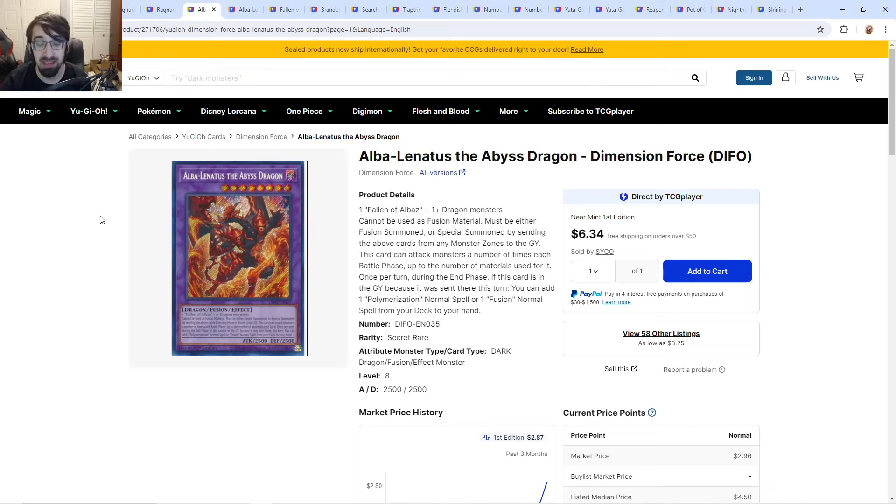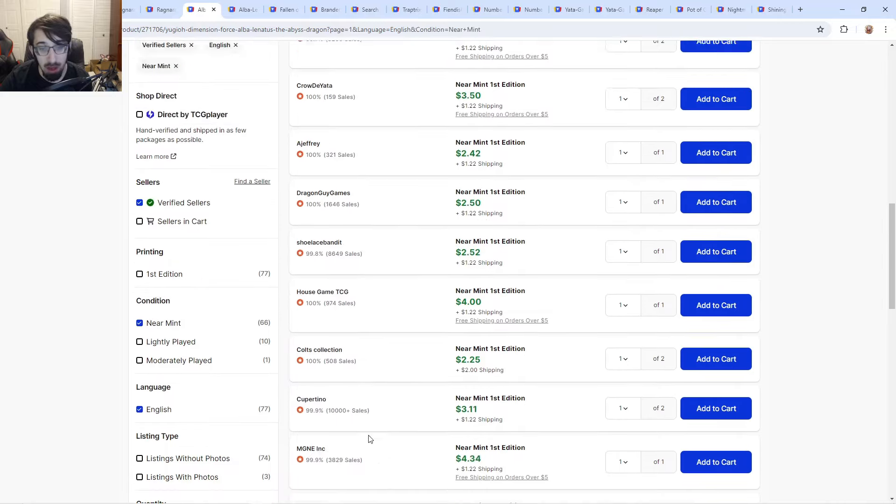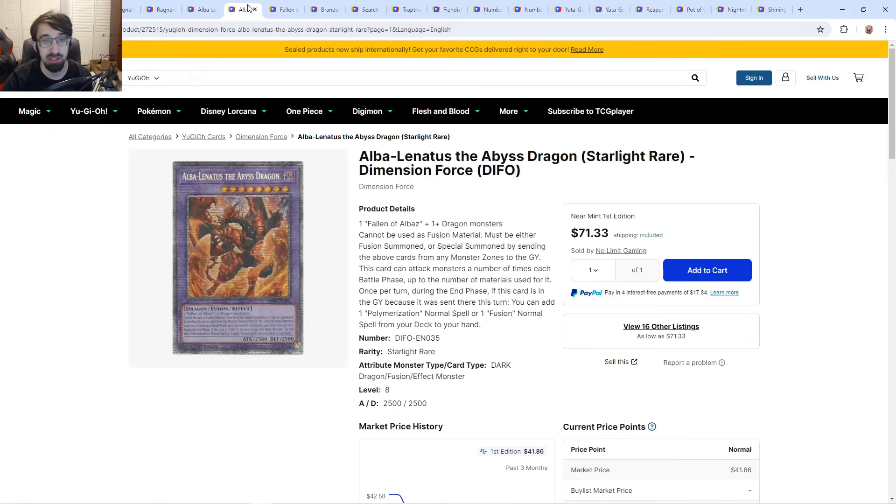Alba Lentis — Branded players are playing this more so they can play through Flamberge and the field spell a lot easier. The secrets are rising up: three bucks going up to four dollars. With Branded cards, the extra deck constantly changes because they already have an extremely tight extra deck — so many fusions, so many ways to get them out. Alba is one of those cards that doesn't always make the cut but it's coming back into rotation.